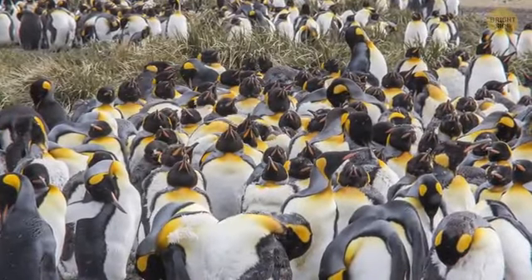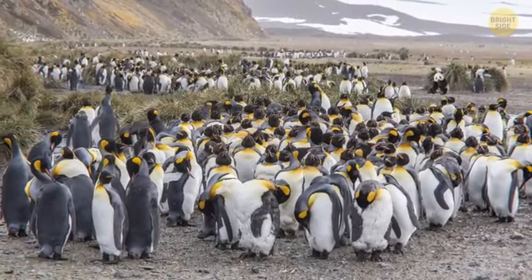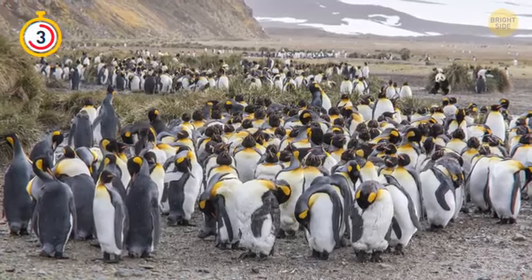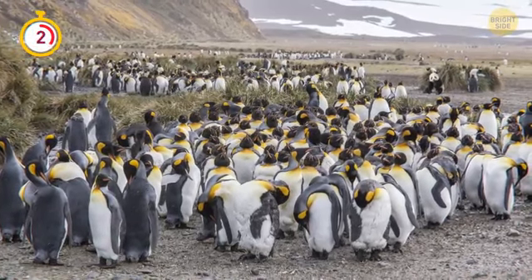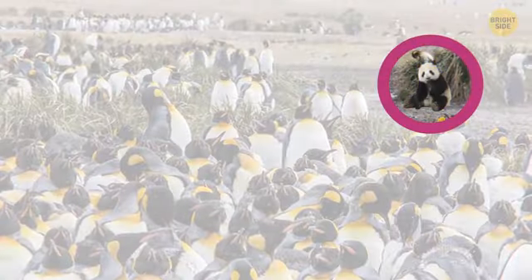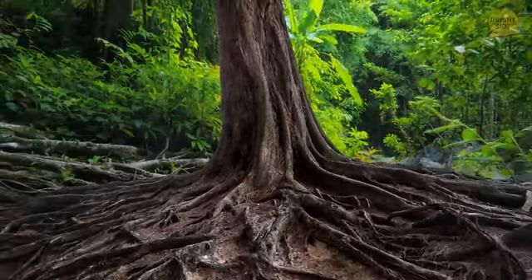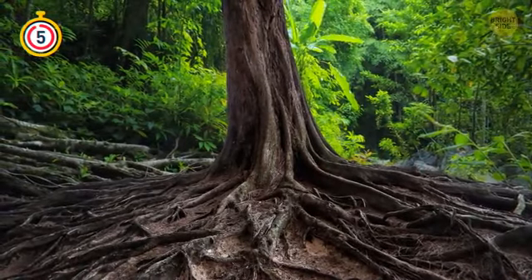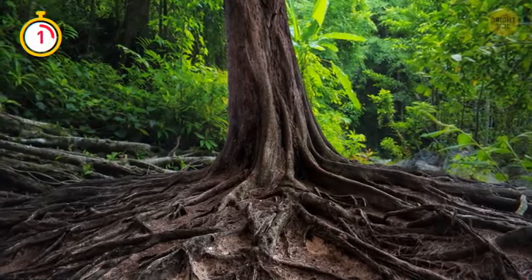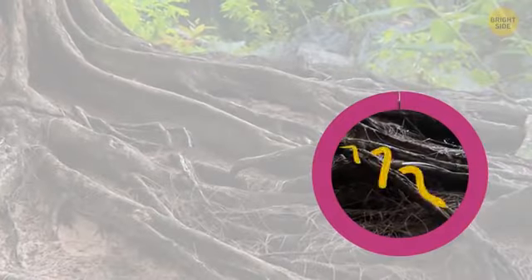A panda decided to pretend it's a penguin. It's doing fine, but let's see if you can find it. There it is! You must have a really sharp eye. Watch out! There's a snake hiding somewhere around. It feels better when you can keep an eye on it, doesn't it?